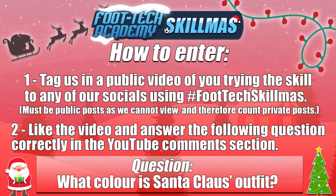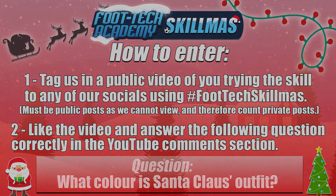Until next time, thank you for checking out this episode of Skillmas. We'll see you again tomorrow.